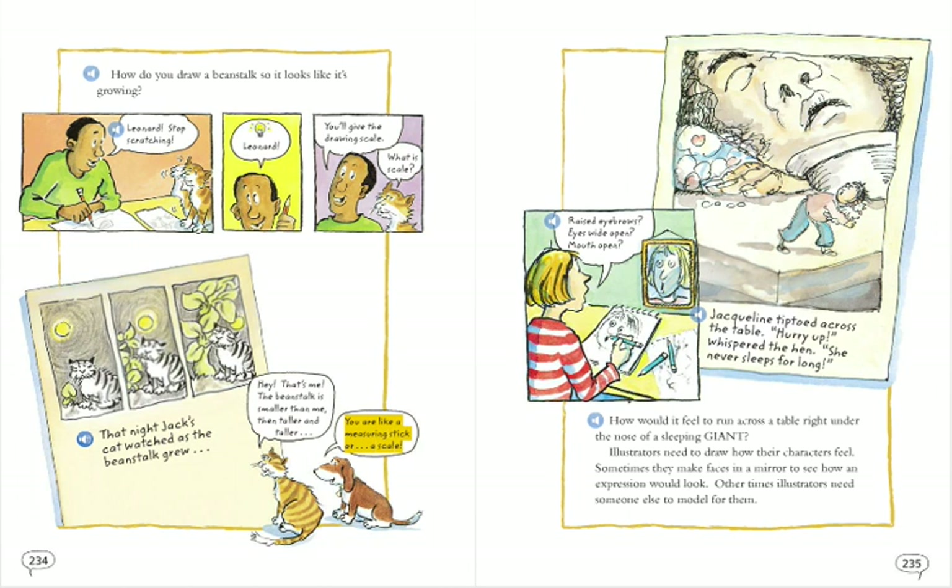You are like a measuring stick, or a scale. How would it feel to run across a table right under the nose of a sleeping giant? Illustrators need to draw how their characters feel. Sometimes they make faces in a mirror to see how an expression would look. Other times, illustrators need someone else to model for them.